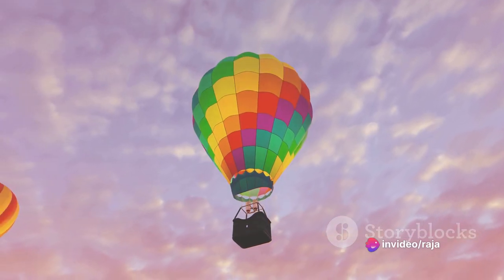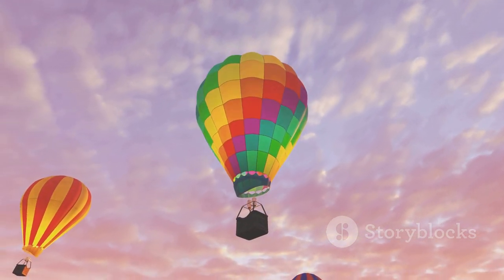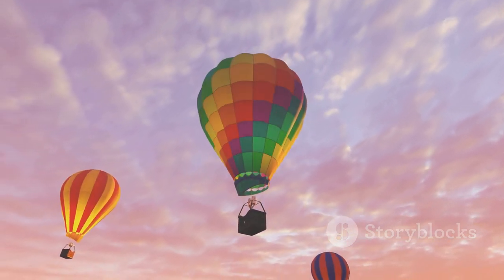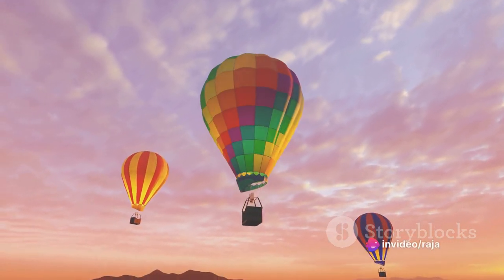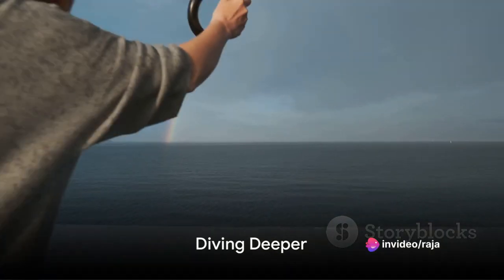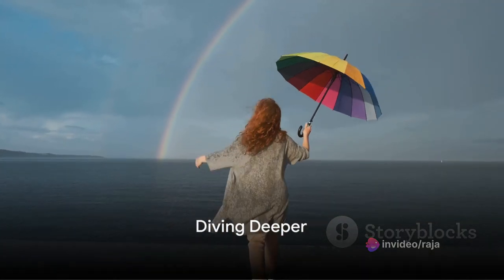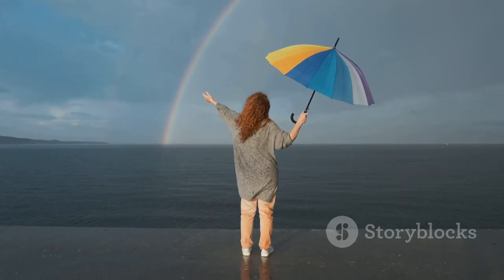And there you have it. The birth of a rainbow isn't just about rain and sunlight. It's a complex dance of light, water, and perspective, playing out in the vast theater of the sky. It all starts with a little light and a few raindrops. But how does light interacting with raindrops create color? Well, let's delve deeper into this colorful phenomenon.